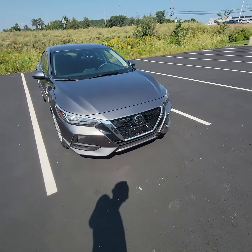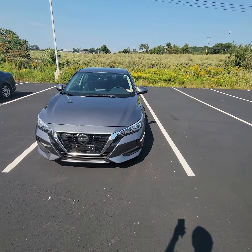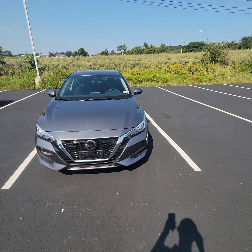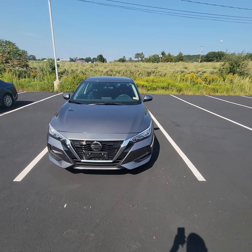So we'll pop back around front here. Again, this is the 2020 Nissan Sentra S, and if it's something you're interested in, please give us a call at 603-836-8533. Thank you, Madison.